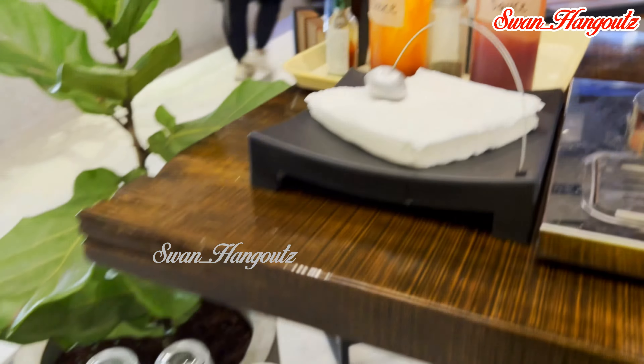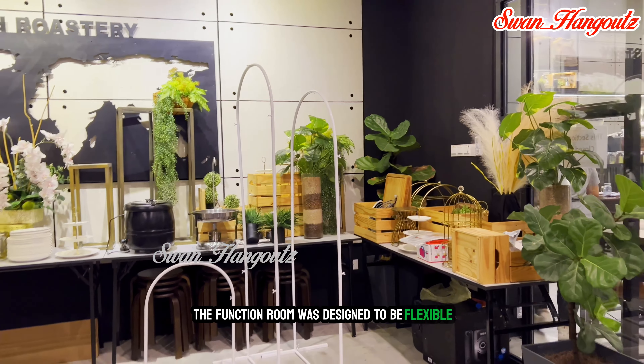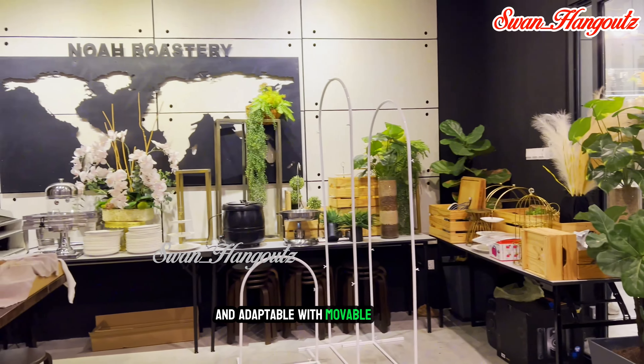The cafe also provides a versatile function room for hosting special events, private parties, and gatherings. The function room is designed to be flexible and adaptable, with movable furniture and partitions that can be rearranged to accommodate different types of events and group sizes — whether it's a small birthday party, a wedding solemnization, or a medium-sized corporate event.